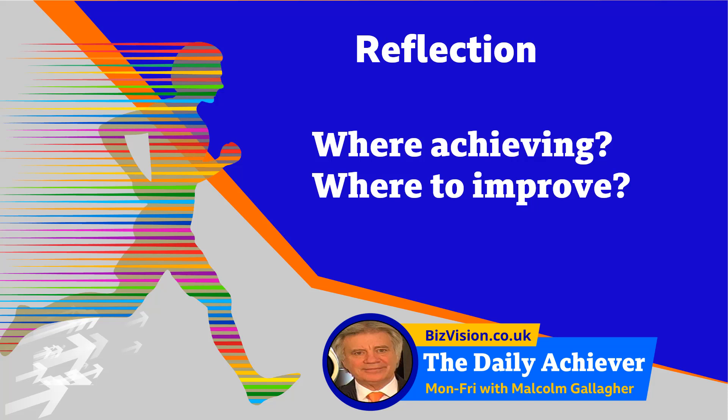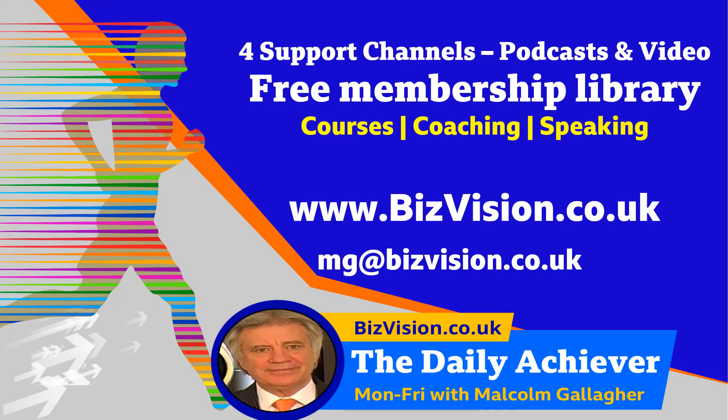Time for reflection. Where are you achieving well across the five pivots? Where do you think you or your team need to improve, and how will you do it? Importantly, what will be the benefit of that improvement?